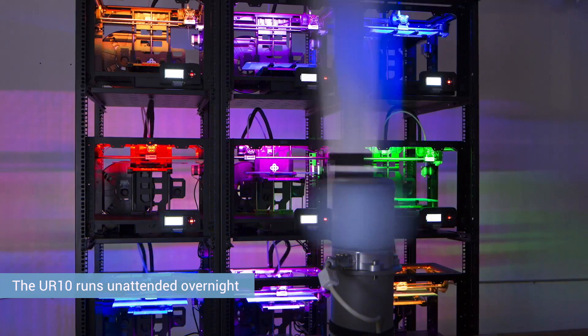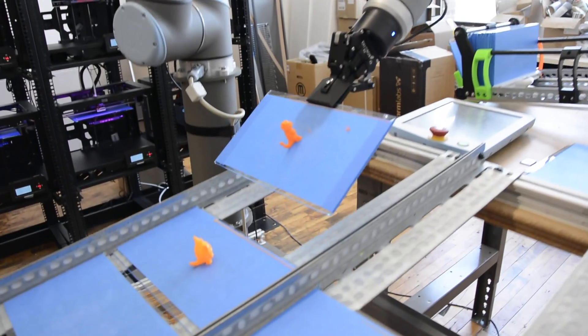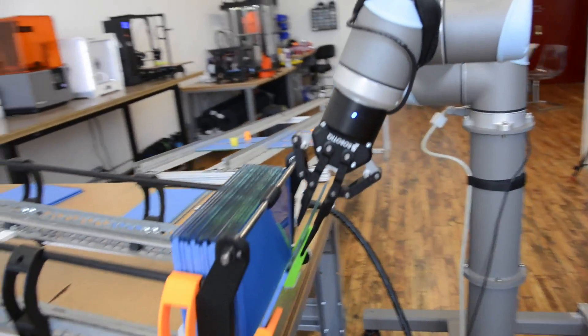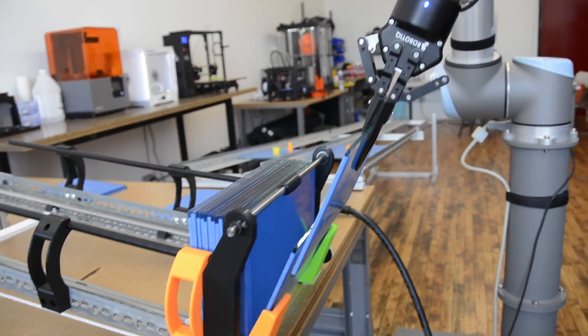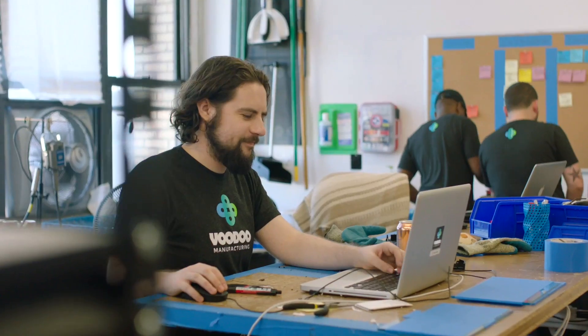What the robot does is pull the plate off the printer, put it into a storage area, then grab a new plate and put that new plate on the printer, then cue the system and tell the printer to begin printing the next print on that plate.